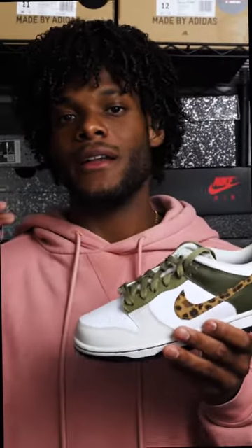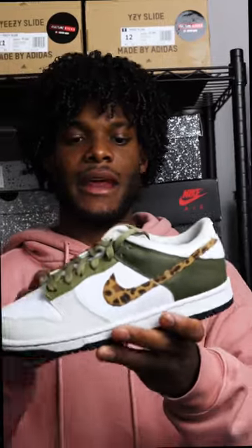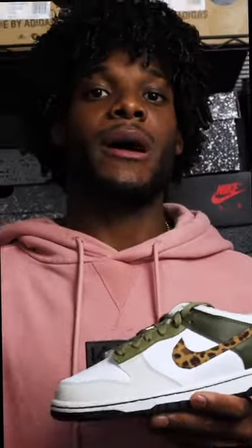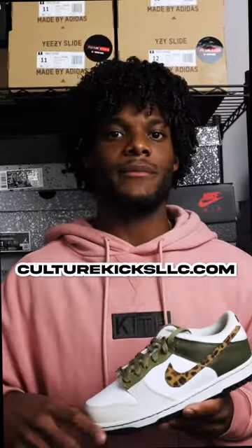And coming in at number three, we got the Nike Olive Leopard. This is a little bit of an exotic dunk. It has the cheetah print swoosh, a couple of different colors of green — the medium olive, dark olive colorway — and then you have that sail on the toe box. This is going to be great for the fall, and we had to get it. People in Philly love this shoe. Make sure to shop all of this at culturekicksllc.com. Peace.